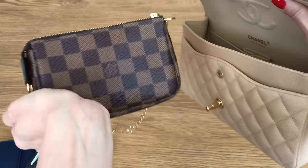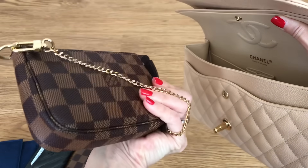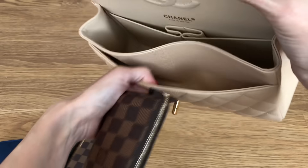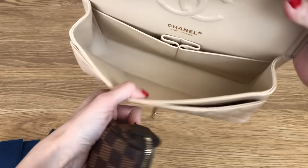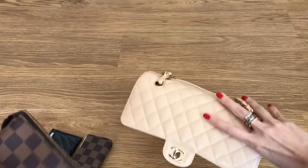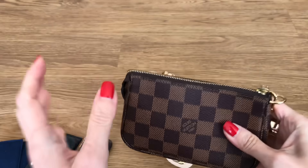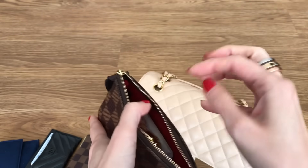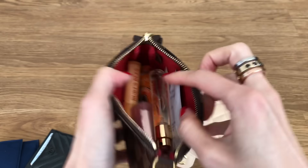And then here is my mini pochette. I'll show you what's inside — again in the Damier Ebene — and it's empty. There's nothing else in here, nothing in this pocket either. I hardly ever put anything in these pockets, but I will also show you if I wanted to travel a little lighter, because I don't like to carry this much — it gets a little heavy. If I'm not with my kids especially, I may not need all of these items.